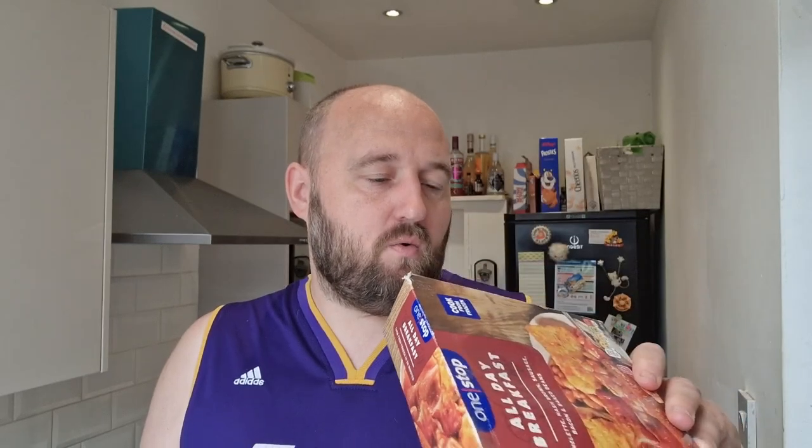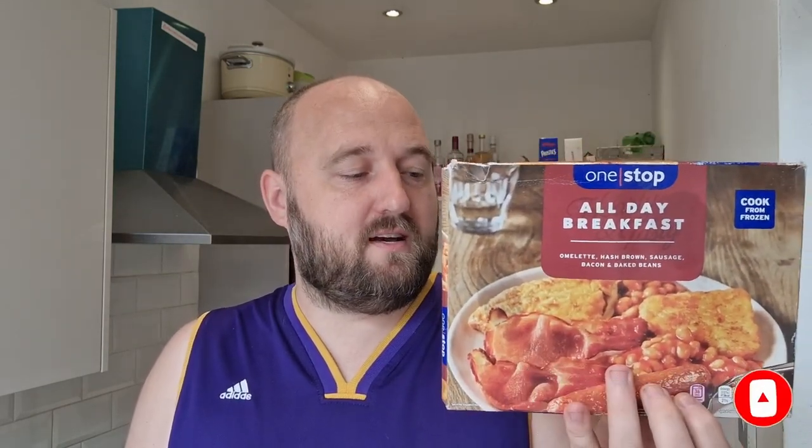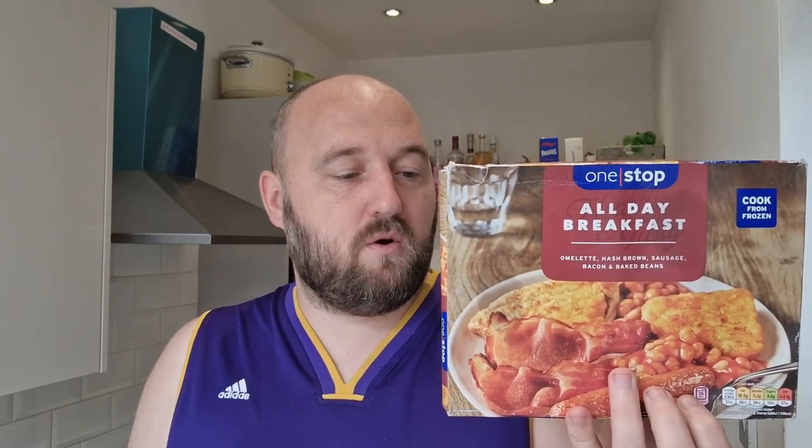On the picture it looks like one of the better all day breakfasts I've seen — that bacon looks all right, the sausage looks well. I do actually believe that One Stop is owned by Tesco's, but I can't see any Tesco branding on it. I might be wrong — let me know in the comments if you've heard that or if you know.